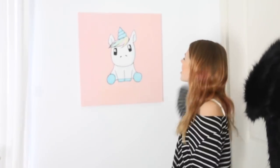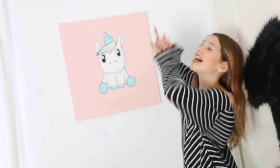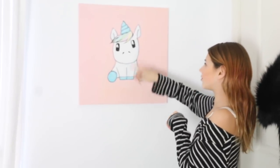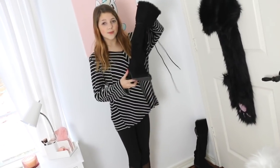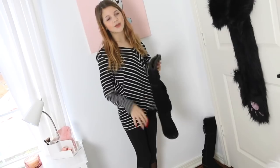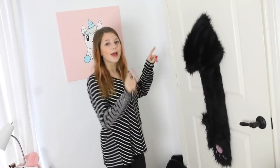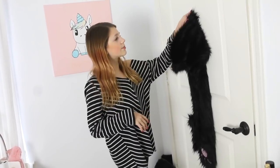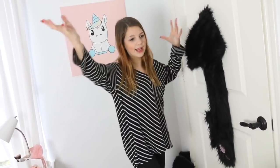Next to my bed, I have this amazing picture that my mom did. I love it so much. It's like a pink with a little unicorn. And then right here, I have my favorite boots. I got these from Target. I just like that they're here because I wear them in like every outfit, so I can just grab them. And then this is my storage closet — not my actual closet. My real closet is in a different room because it's really big.